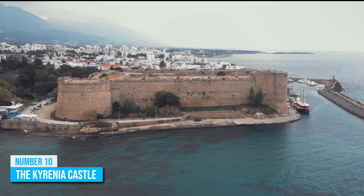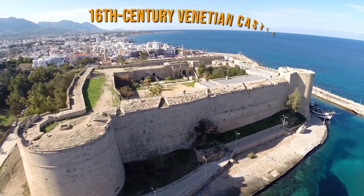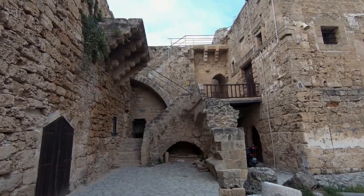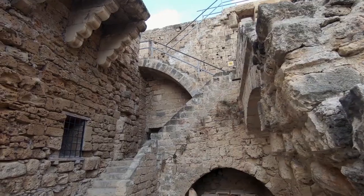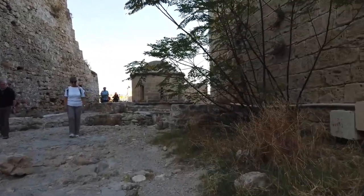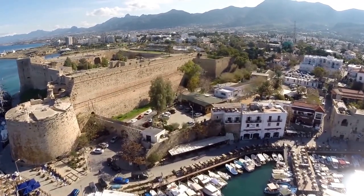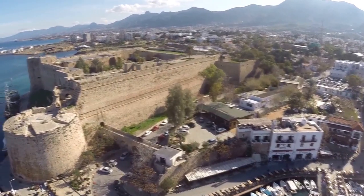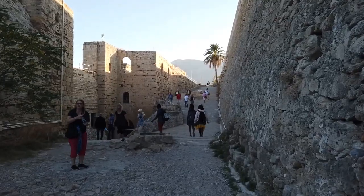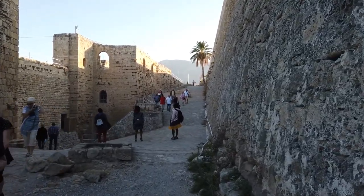Number 10: The Kyrenia Castle. This is a 16th-century Venetian castle that stands tall and majestic to the east of Kyrenia Harbor. You really shouldn't visit Northern Cyprus without a stopover to tour this castle, which is still in excellent condition both on the inside and outside. Even more shocking is the fact that its exterior looks like it was constructed only a few years ago rather than thousands of years ago. You can explore as much as you want and roam around wherever you like without worrying about restrictions.